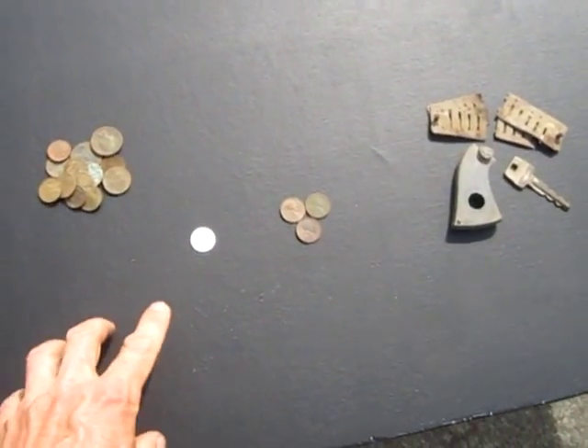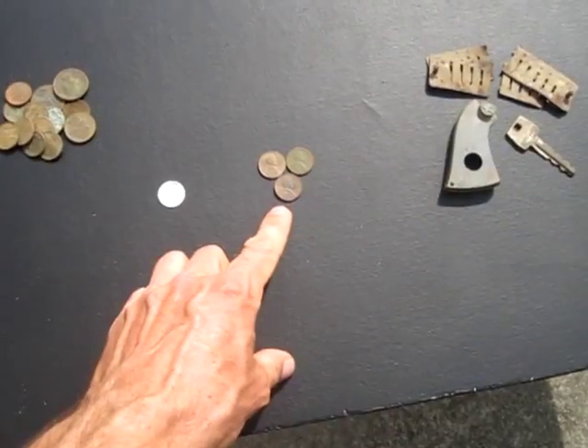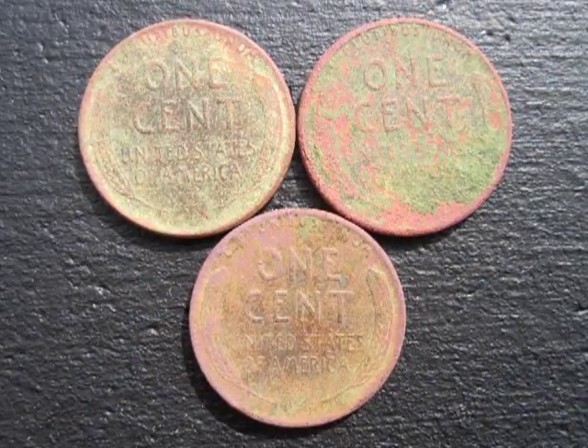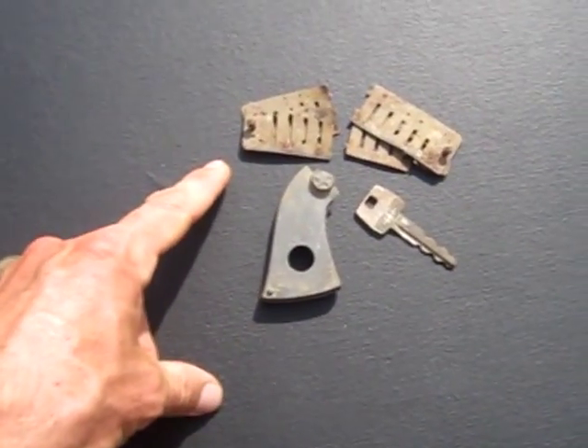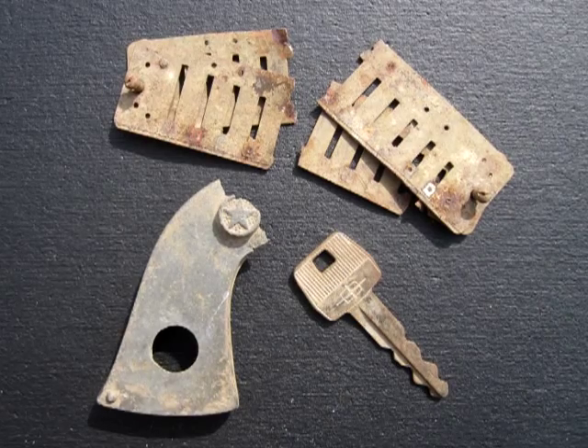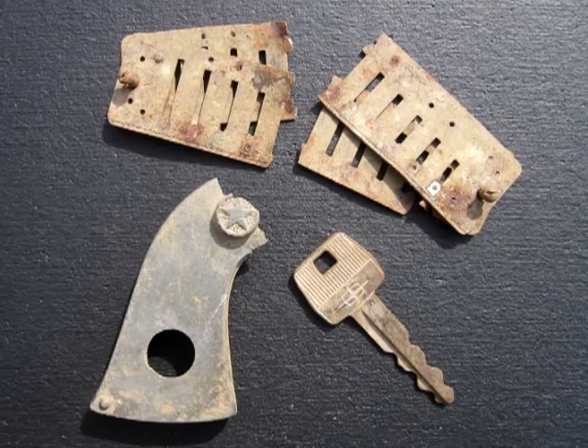So here's this hunt's wrap-up. This is like an hour and a half of hunting. Got a little bit of clad, got three Wheaties — oldest one is 1950. And some of the other stuff: I got a harmonica reed, a toy gun handle, and a car key. Thanks for watching. Happy hunting. See y'all next time.